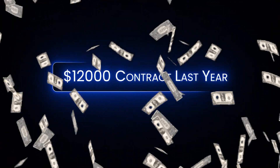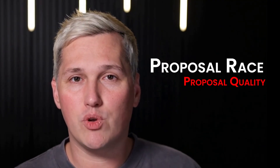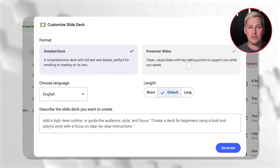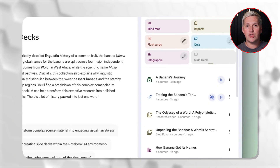I lost a $12,000 contract last year because my proposal showed up four hours after my competitors. The client went with whoever sent first. That experience taught me something critical: in service businesses, the proposal race matters more than the proposal quality. And Google just released a Notebook LM update that lets you generate client-winning proposal decks in under an hour using Gemini. This is the leverage that changes everything for freelancers and consultants trying to close more deals.